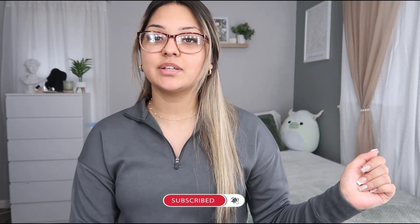Hey guys, welcome — or welcome back — to my channel. If you're new here, hi, my name is Jacqueline. If you haven't already, don't forget to subscribe down below and hit the bell right next to it so you'll get notified every time I post a new video. As you guys can see, I am ready to start my day.